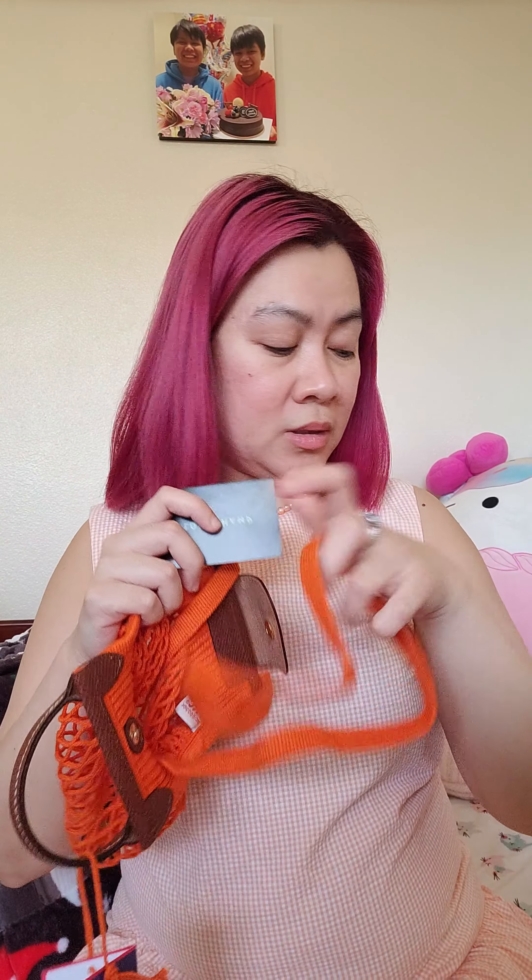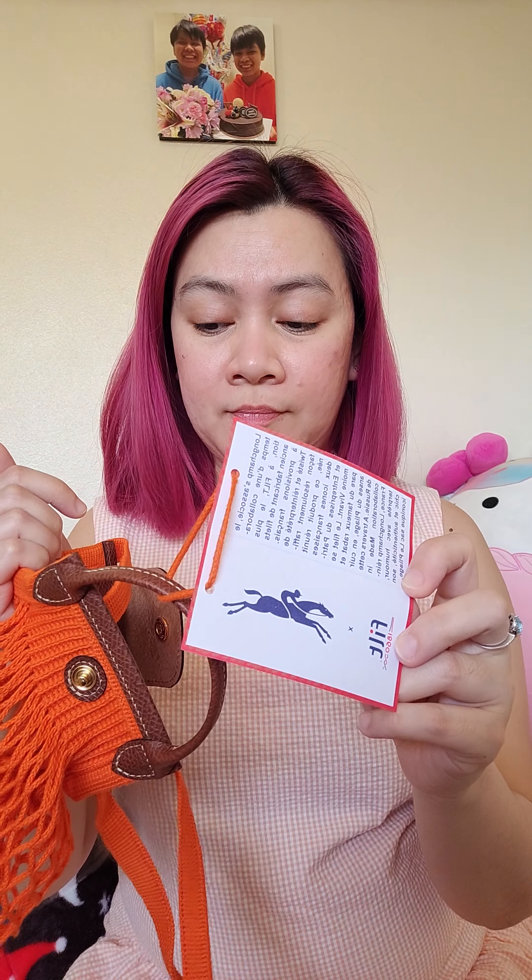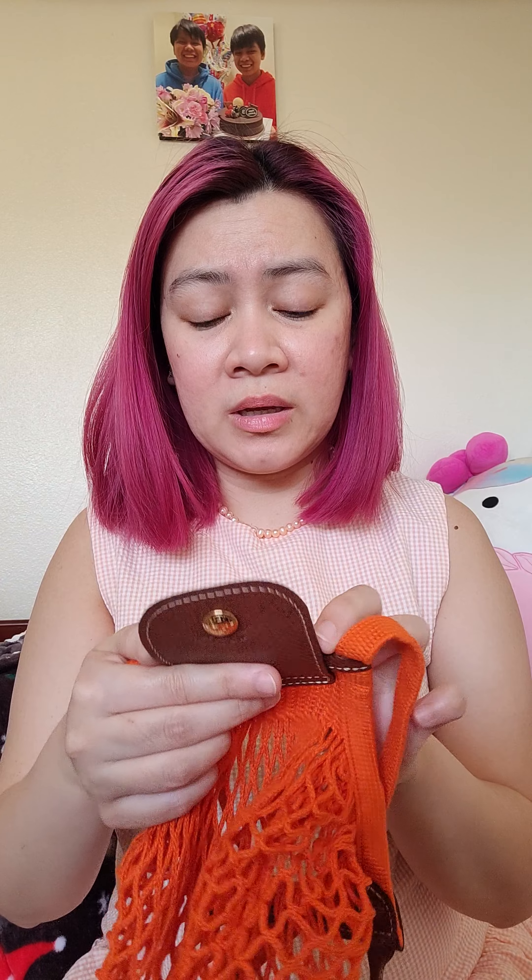Okay, so this is a collaboration between Felt 1860 and Longchamp. The material is actually just yarn — cotton yarn. And then you have the signature Longchamp leather for the closure. It says right here 'Made in France.'